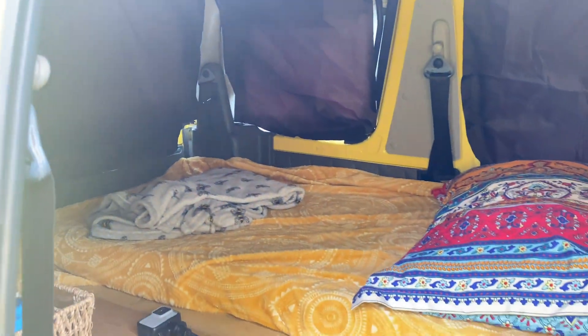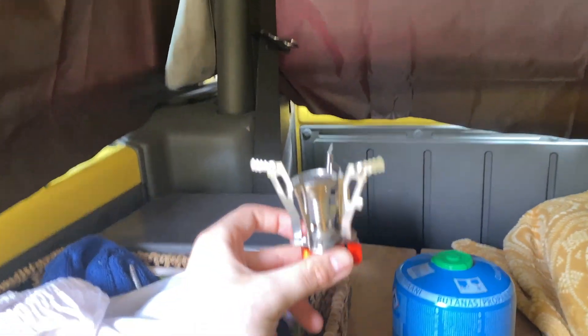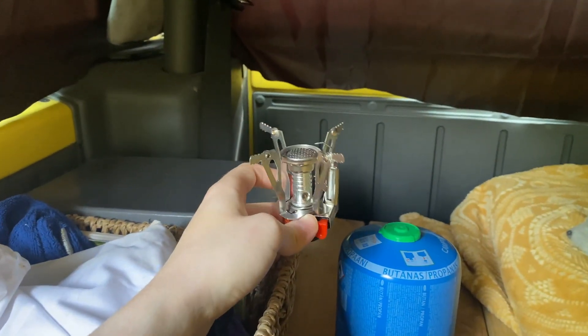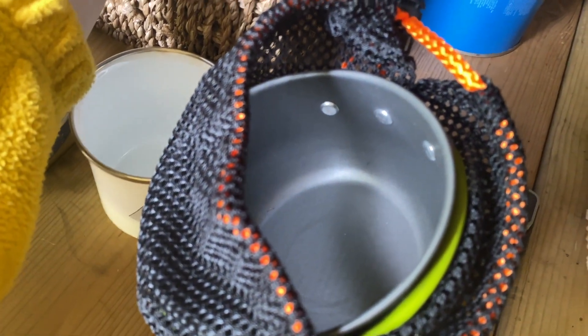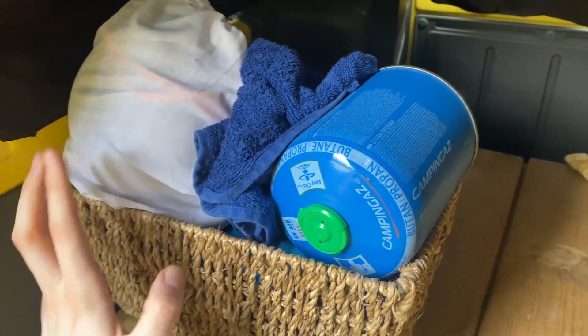That's my camping stove stuff. And this here is my little camping stove. I'm not going to connect it up because I'm not going anywhere, but this just attaches to the top of that. This is a new gas canister. And I got a couple of little pans that I use. It all packs up into this cute little basket that I just keep under the bed.